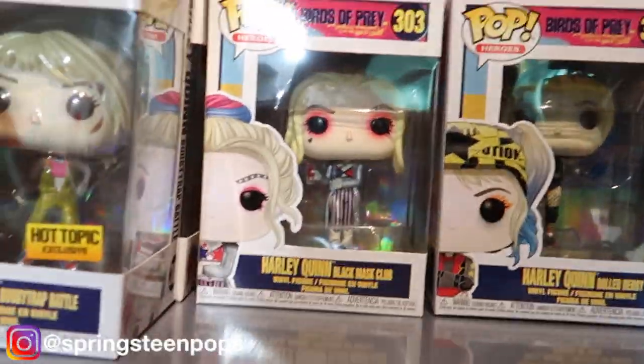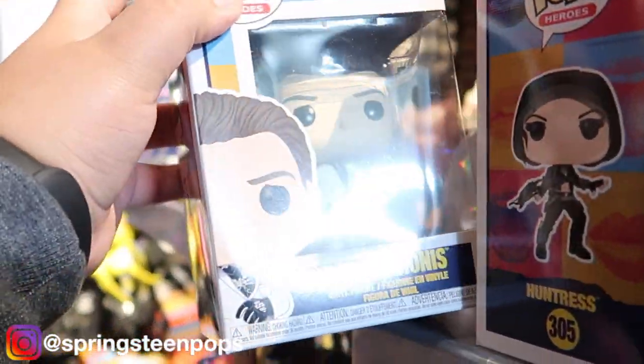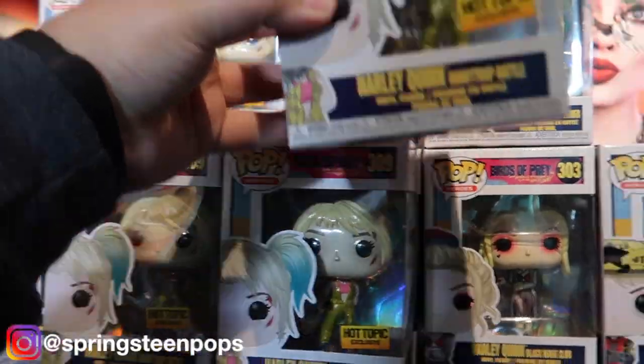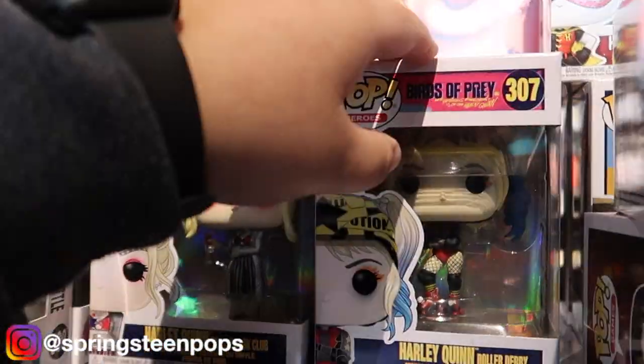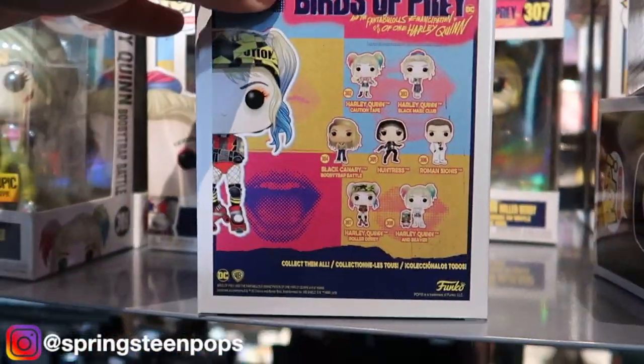Now let's take our chances with Harley Quinn — let's see if we can find a chase in here. I know she's got a chase. There's one right there. No, dang it, well it was worth a shot. At the Birds of Prey area I do like this Harley Quinn, but I just don't need a bunch of different Harley Quinns.